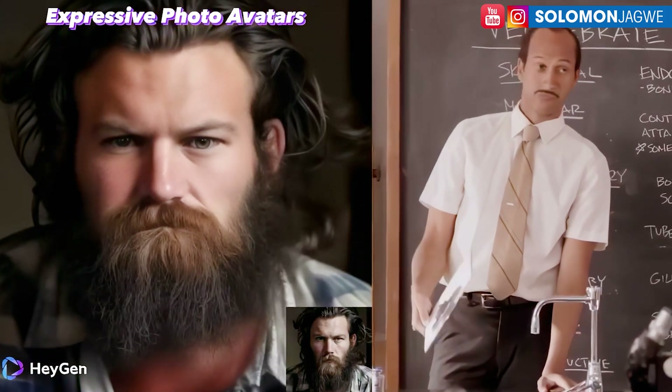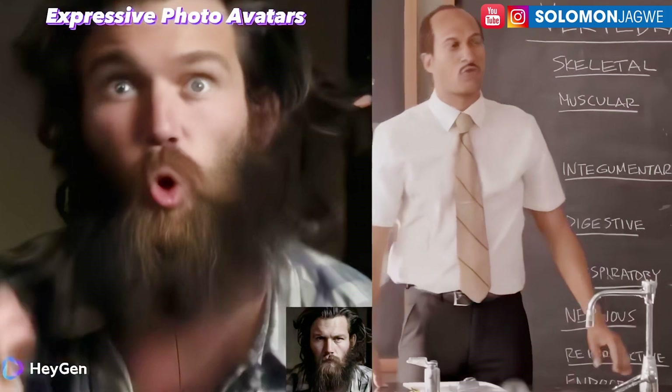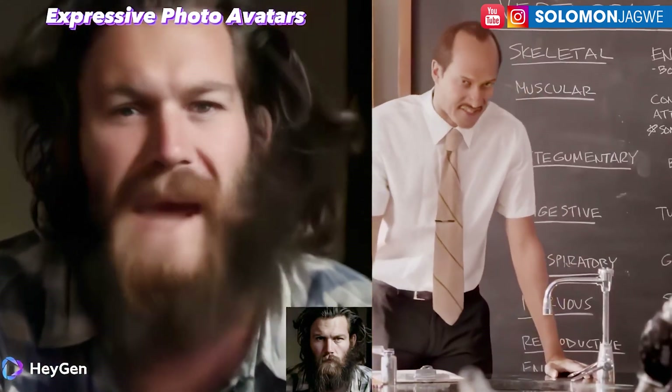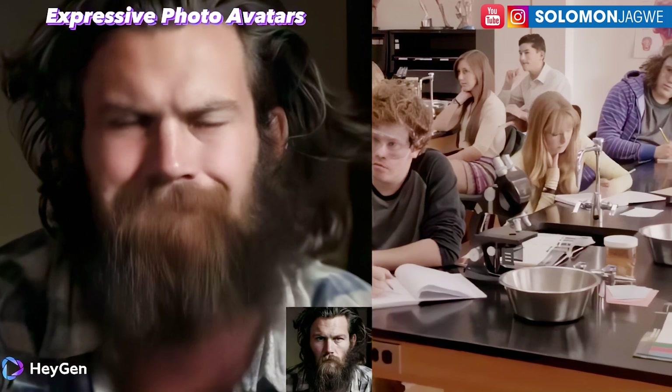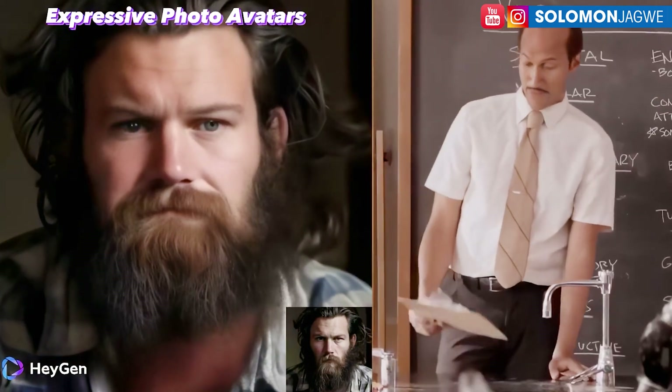For me, I'm thinking about what we're going to be able to do in 10 years from now. The next challenge is going to be doing a full 360 degrees, which is what Sora and some other platforms have done. It's amazing where this is headed.